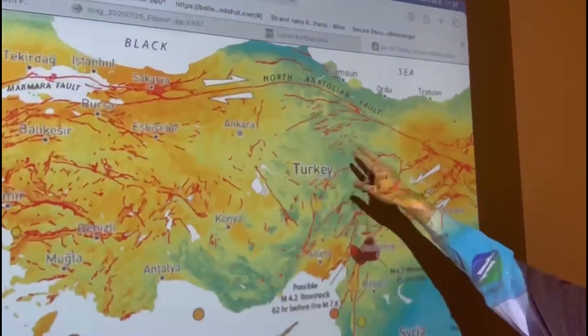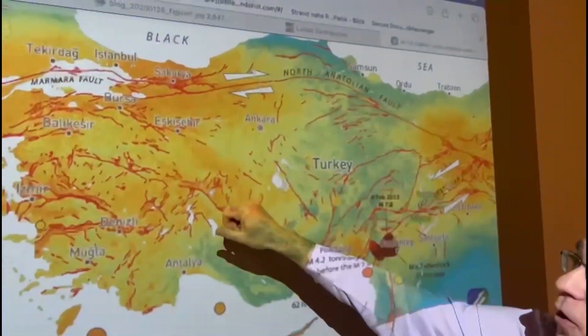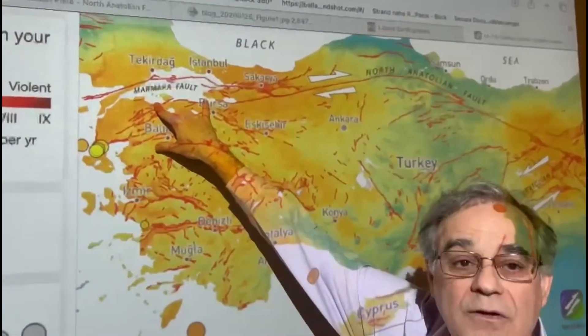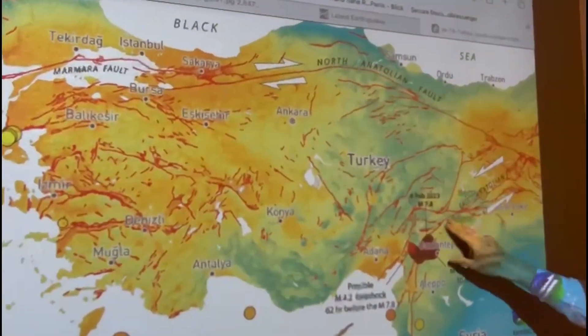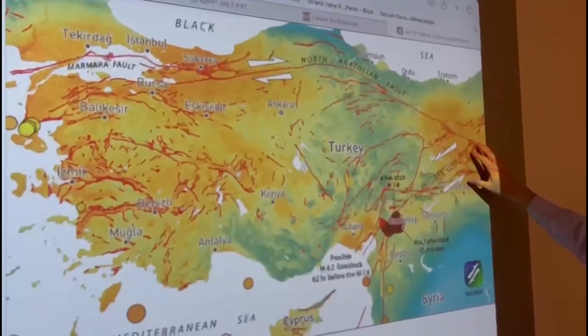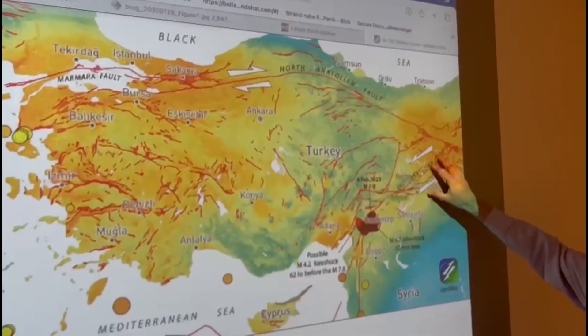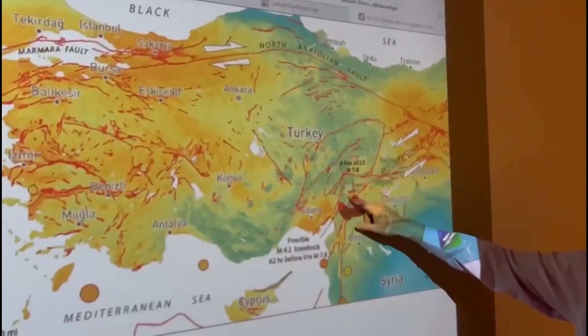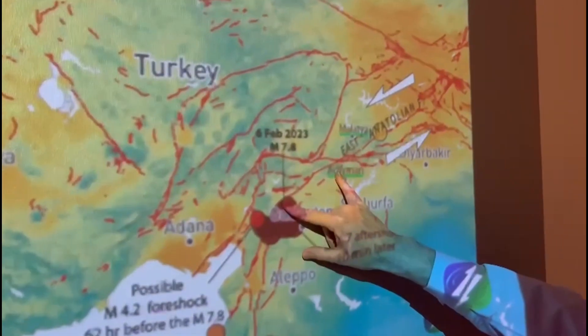On the North Anatolian Fault, in the 20th century, there were earthquakes along almost all of it, except near the Marmara Sea and Istanbul. But on the East Anatolian Fault, there have not been earthquakes larger than the sixes for quite some time. And so this earthquake ruptured a segment of the East Anatolian Fault.